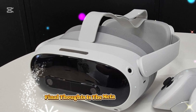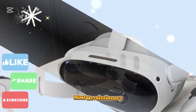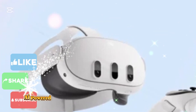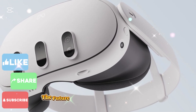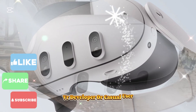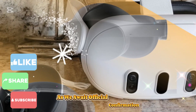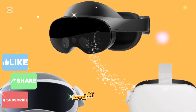Final thoughts — is the MetaQuest 4 the future of VR? The MetaQuest 4 is shaping up to be one of the most revolutionary standalone VR headsets to date. With cutting-edge display technology, a powerful new chipset, AI-powered enhancements, and mixed reality capabilities, it's clear that Meta is doubling down on the future of VR. Whether you're a hardcore gamer, VR developer, or casual user, the MetaQuest 4 offers an unparalleled experience, making it the ultimate upgrade for 2025. VR is about to reach an entirely new level of immersion.